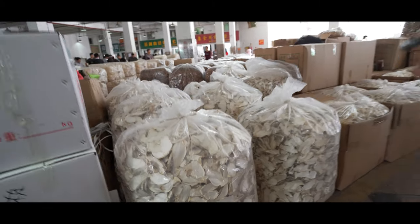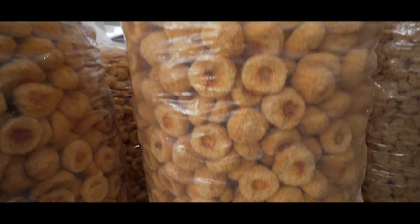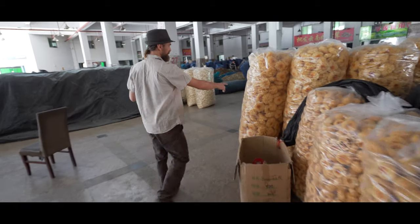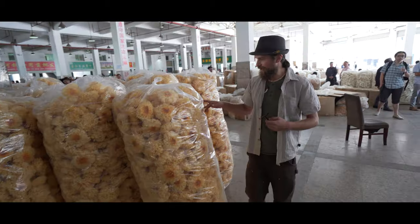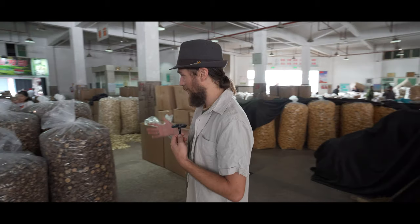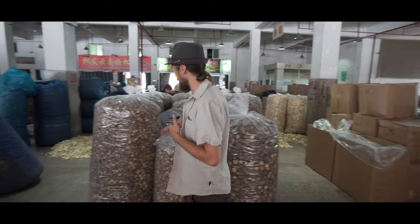The porcinis grow up in the mountains where we are, but I'm sure they're cultivated here. Tremella — cloud mushroom — this one is used for beauty. And then there are some nice big beautiful ones over here; we're going to go see some of these growing today. Have you ever had a shiitake mushroom? Well, here's an entire section just on shiitakes, all graded into different types.